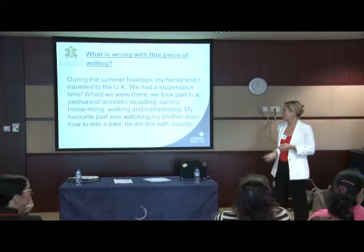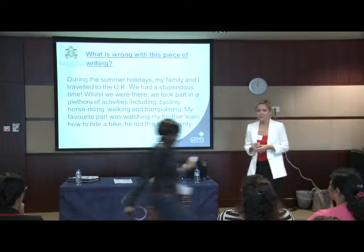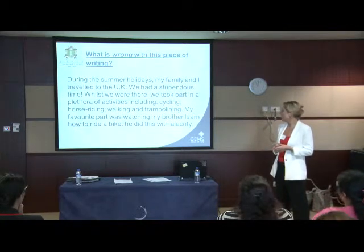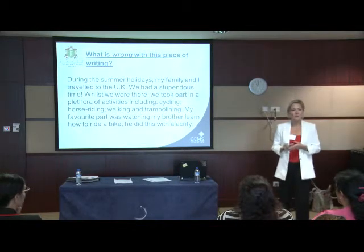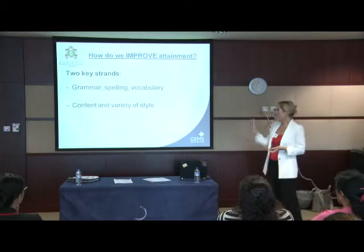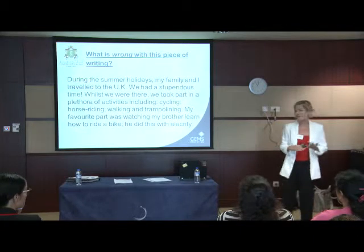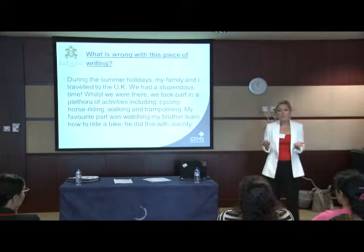Sometimes it can produce results that look a little bit like this. So, what is wrong with this piece of writing? 'During the summer holidays, my family and I travelled to the UK. We had a stupendous time. Whilst we were there, we took part in a plethora of activities, including cycling, horse riding, walking, and trampolining. My favourite part was watching my brother learn how to ride a bike. He did this with alacrity.' From grammar, spelling, and vocabulary, from that point of view, there's absolutely nothing wrong with it. It's got an excellent use of vocabulary, uses a range of punctuation correctly, everything is spelled correctly — no problem.